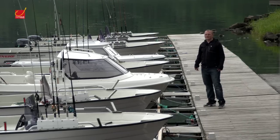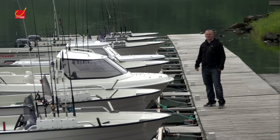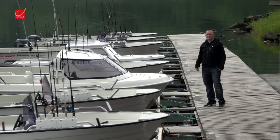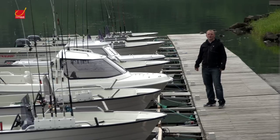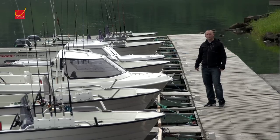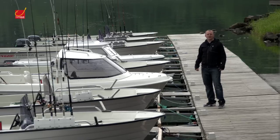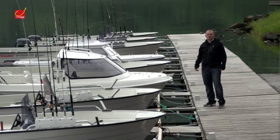Wir sehen hier die ebenfalls ganz neue Bootsflotte des Dahlsfjord Fiske Camp. Es gibt unterschiedliche Bootstypen, die man hier wochenweise mieten kann. Für zwei Personen reicht es aus, wenn man so ein kleines 16-Fuß 9,9-PS-Kajütboot mietet. Es gibt aber hier auch die klassischen Ölienboote mit 18 Fuß Länge, ausgestattet mit 25 PS bzw. auf Wunsch auch mit 40 PS Motoren.